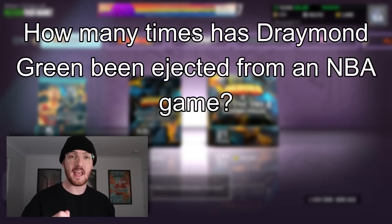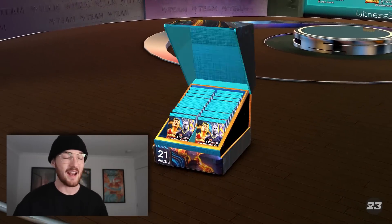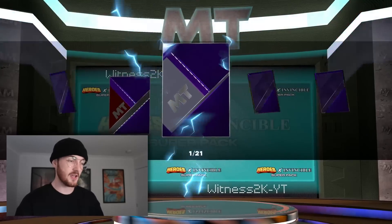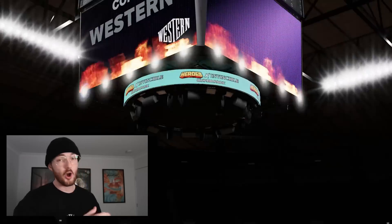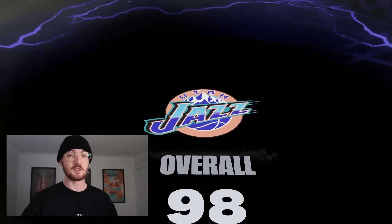The trivia question for today is: how many times has Draymond Green been ejected from an NBA game? Comment down below your answer and I'll reveal the correct answer at random throughout this video. Let's go ahead and open it up — be juiced! In the first pack there's a shake... it's not a dark matter, but it is a galaxy opal. Bonus — Thurl Bailey. Hell of a good card, I actually really do like this Thurl Bailey.